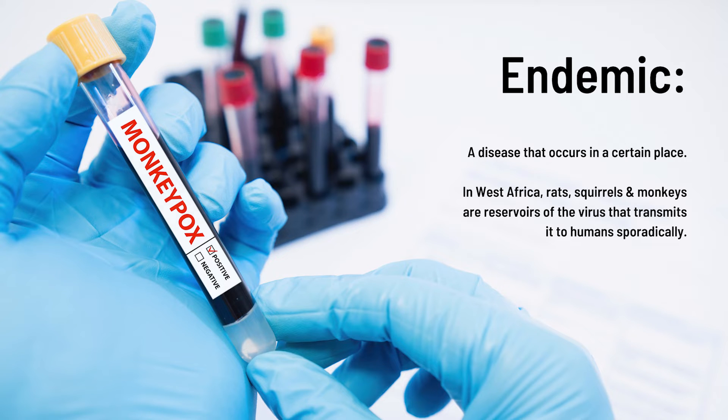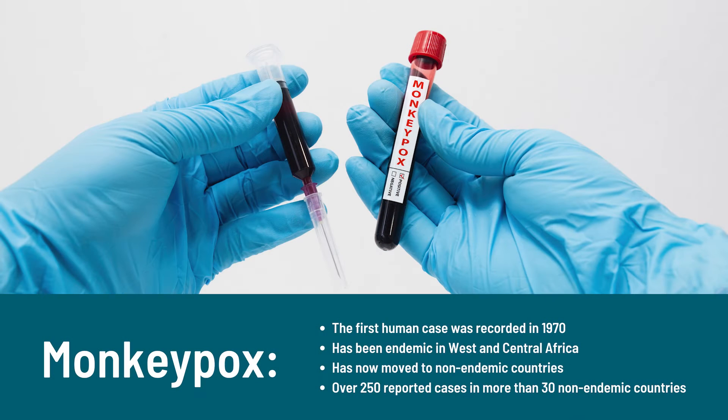Now the interest is that it's moved out of the endemic areas into countries like the US and UK. In 2022, there have been more than 250 cases in more than 30 non-endemic countries. Because it's spread from where it's usually endemic, it has caused a lot of interest.